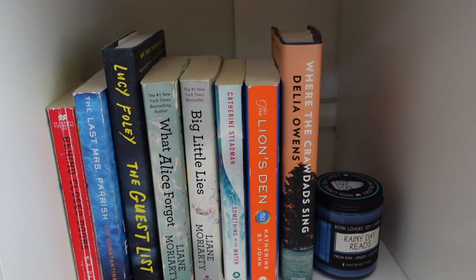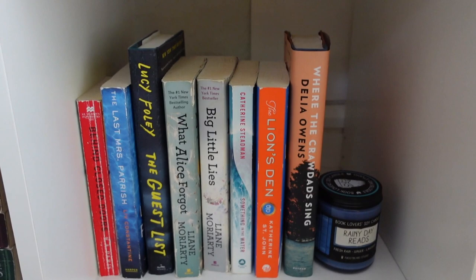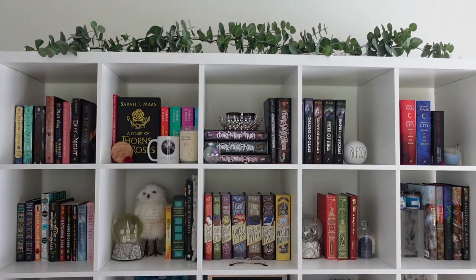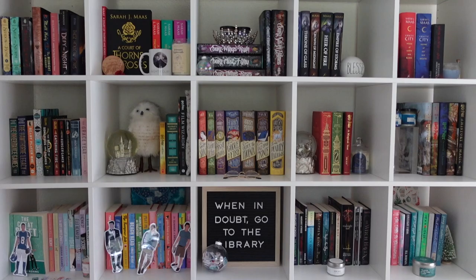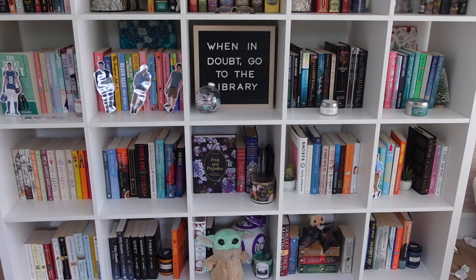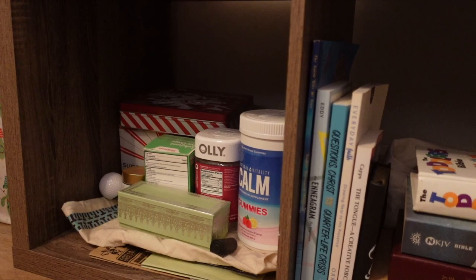Next I have Game of Thrones — I actually did read the series but haven't read this particular one yet. Then the last cubby is my suspense and thriller books, which is honestly a genre I'm trying to get more comfortable with because I am a wimp. Anyways, that is my first bookshelf, which is actually in my office. Next we'll head over to my bedroom.